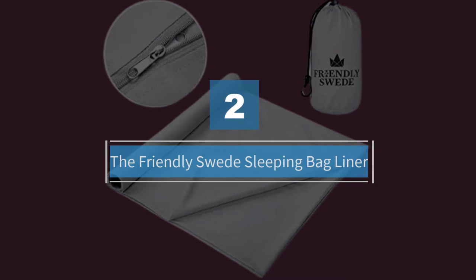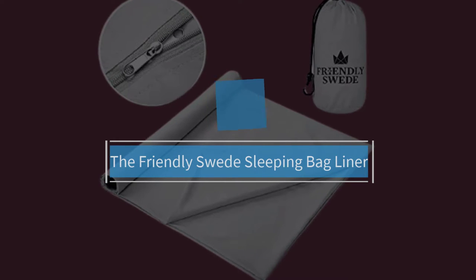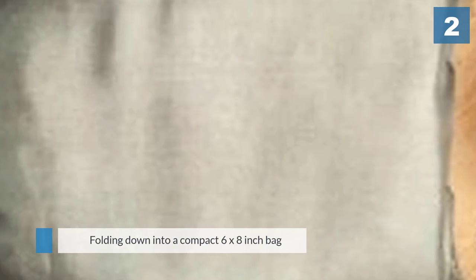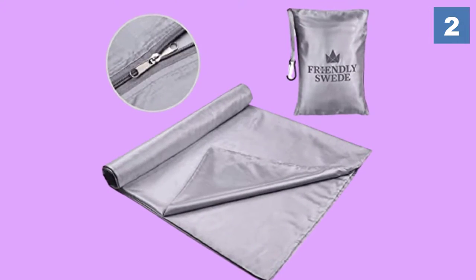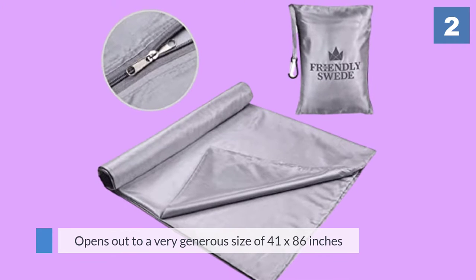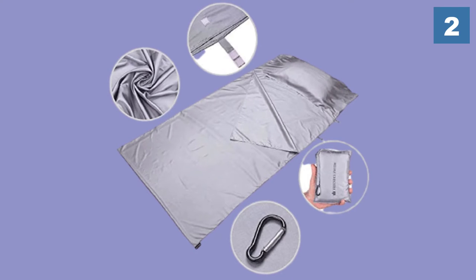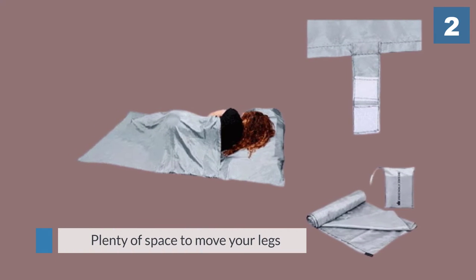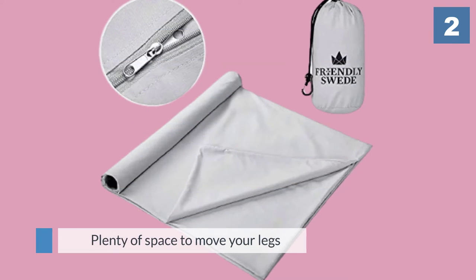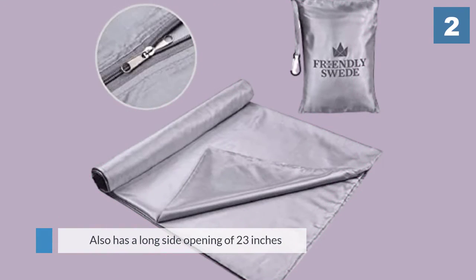Number two: the Friendly Swede sleeping bag liner. Folding down into a compact 6 by 8 inch bag that can be held in your hand, it's remarkably small. The Friendly Swede travel and camping sheets sleeping bag liner opens out to a very generous size of 41 by 86 inches, giving you plenty of space to move your legs without feeling constrained. It also has a long side opening of 23 inches, which can be secured with a velcro strap or zip to make getting in and out easier.